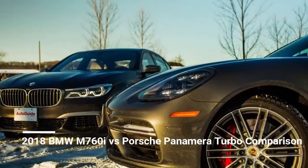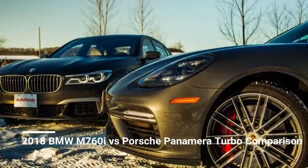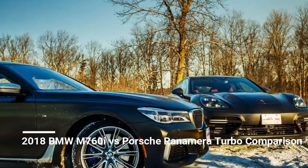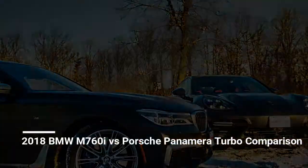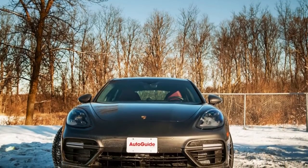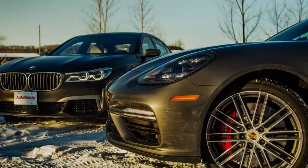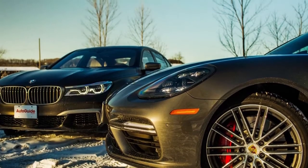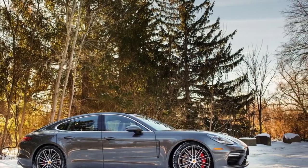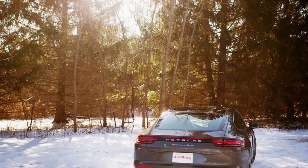On the off chance that you have a supercar put away for the winter and are searching for a winter alternative that is not an SUV, here are two extremely compelling choices. The Porsche Panamera Turbo and BMW M760i are two big-engine, super luxurious executive cars that make you feel like a boss with all-wheel drive, proper winter tires, and heated everything. They are grand touring monsters to get you through the cold months.